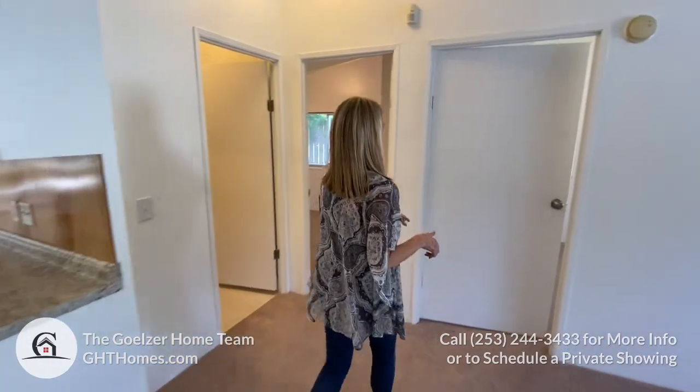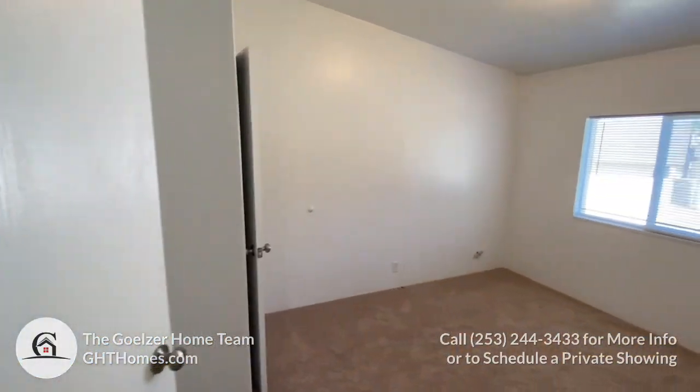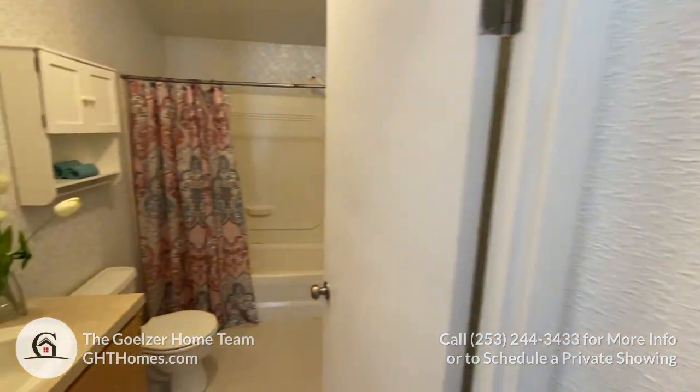Let's take a look at the bedrooms. We have nice wide doors here, and the closets have really good storage in them too. We also have a full bath.